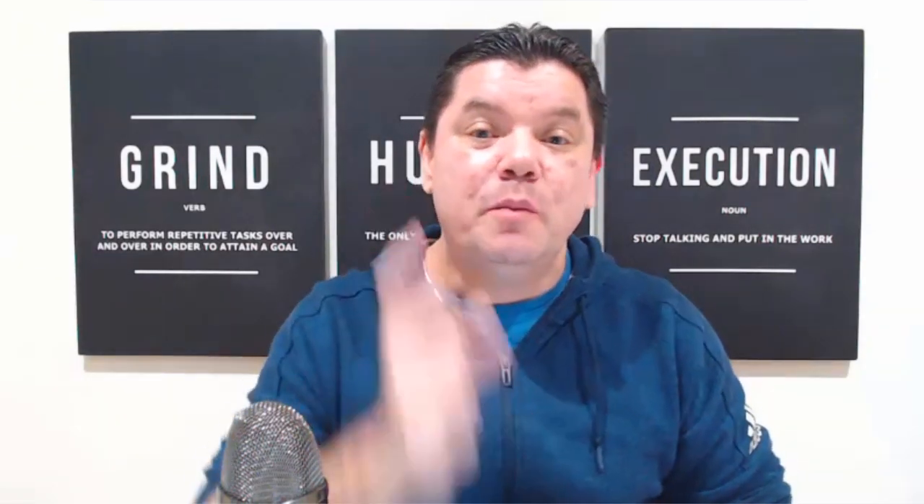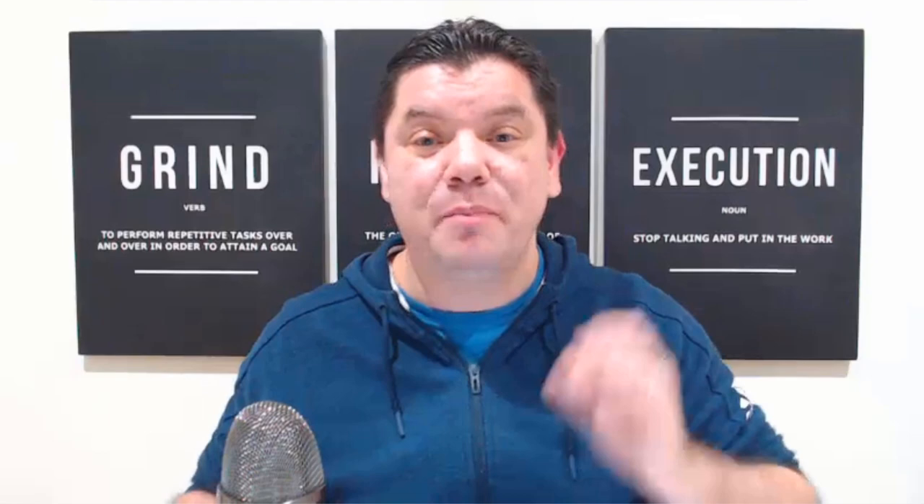All you need to do on this video today is go down the bottom, smash that like button, and there's something that you're going to need to comment, and you're going to need to leave your PayPal email address. But that you're going to find out at the end of this video or somewhere during this video. So there will be another $100 PayPal giveaway.